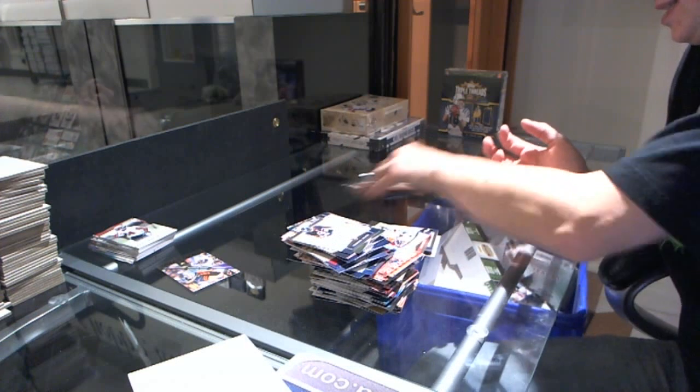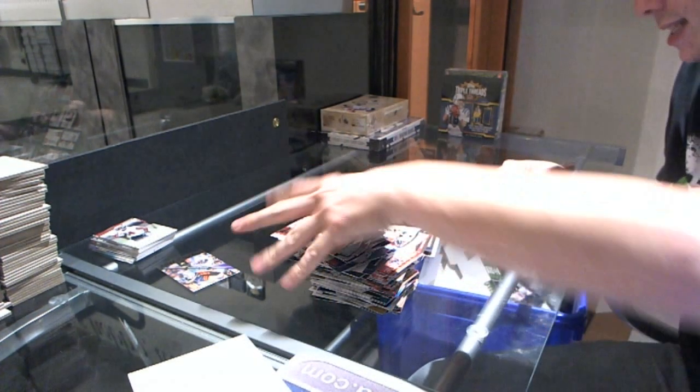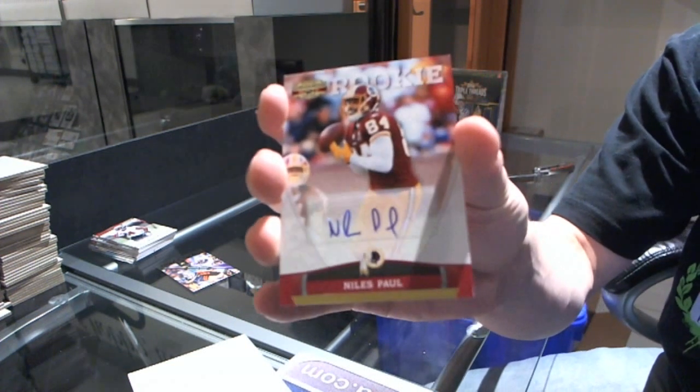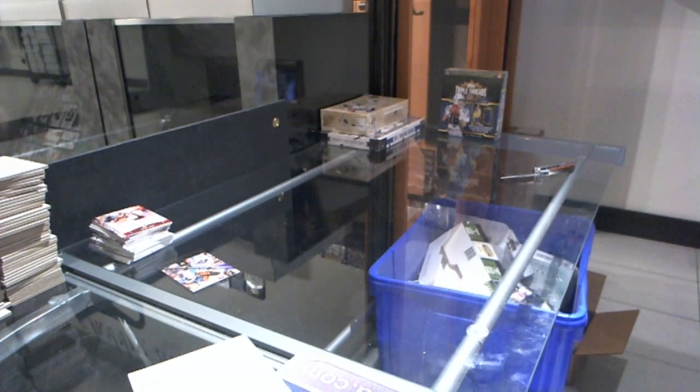Base and last pack. Has a Rookie Autograph number to 299 for the Redskins — Niles Paul. That's Paul, now it's Paul. Alright, on to the SP Authentic now.